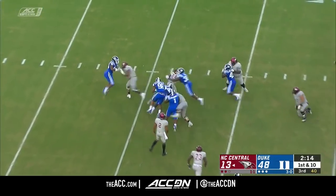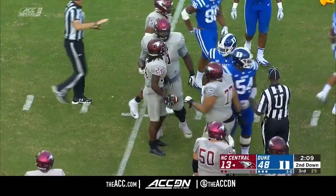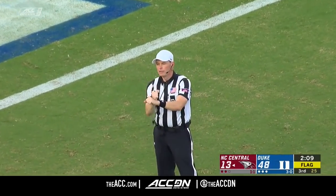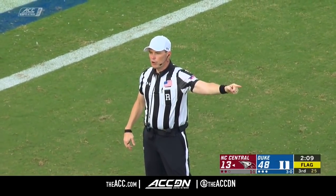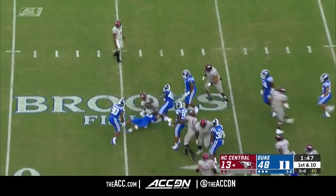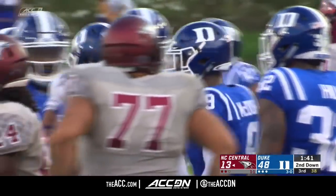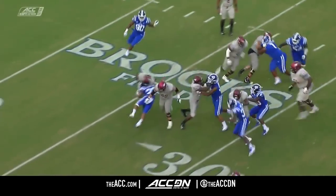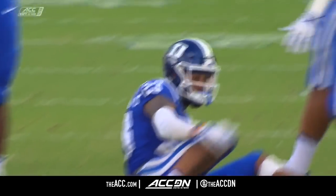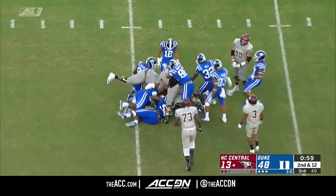Nice smile on his face — happy with his day. Flag on the play as Brandon Hill came in to make the big hit. Personal foul — face mask, defense. 15-yard penalty, first down. Chauncey Caldwell in at quarterback again. Boy, that's the way to attack right there off the edge — you've got the edge set, he's not going to get by you, you force him inside. Loss of two on the play. On second down, nowhere to go for Chauncey Caldwell.